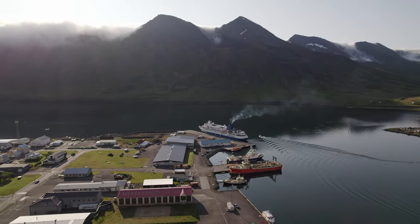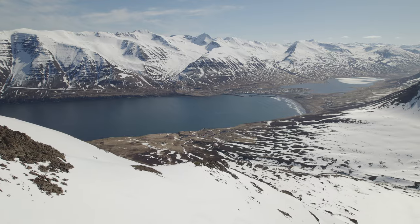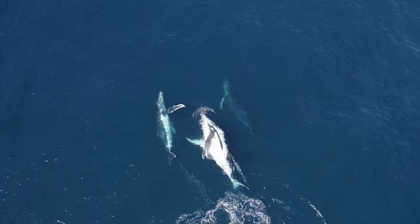This is Troll Peninsula, a small area in the northern part of Iceland, packed with beautiful fjords, cozy fishing villages, scenic mountain views, fun activities and waters steaming with amazing marine life.